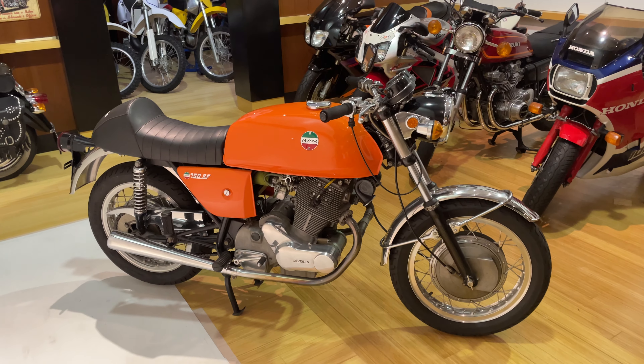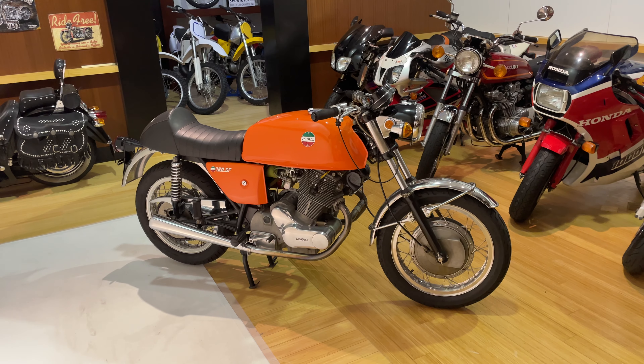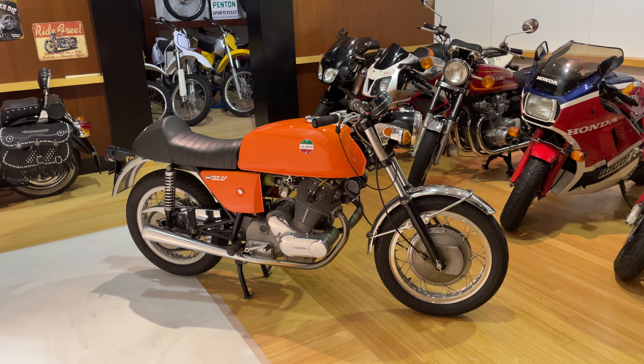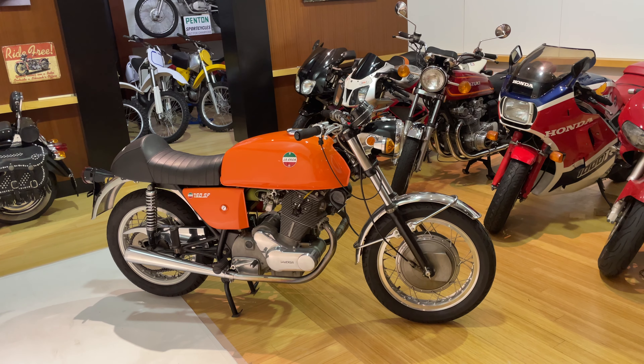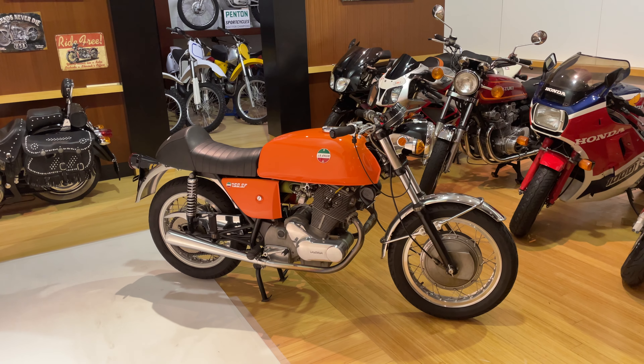I would say an impeccable Laverda 750SF is up for bid. You won't be disappointed with the bike — it's in exceptional condition. So good luck on your bidding.